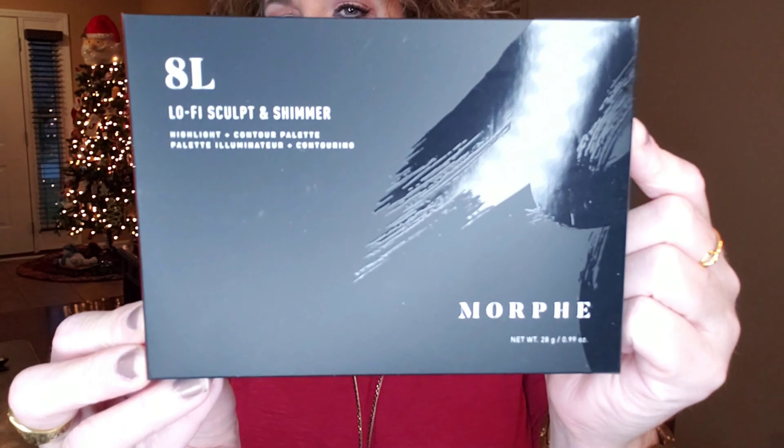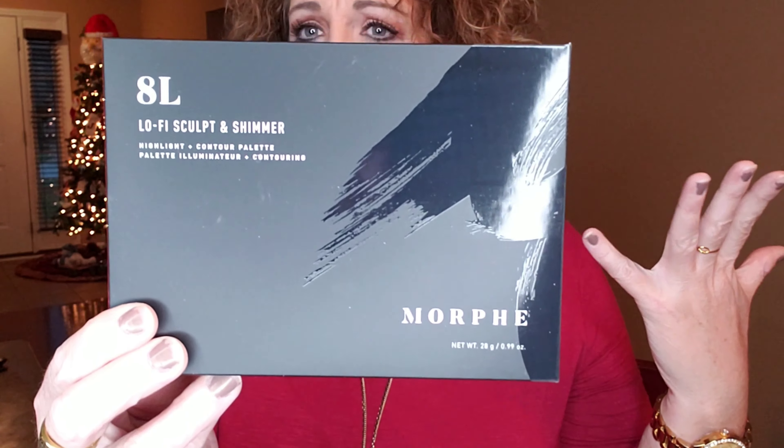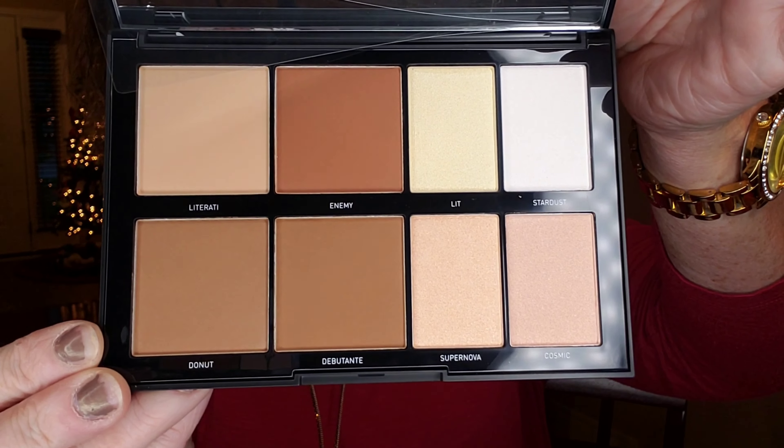The next item is from Morphe — this is the 8L Low-Fi Sculpt and Shimmer Highlight Contour Palette. I think it's a bit odd when they send duplicates, since I already got the Space Case highlighter and now this whole palette is highlighting and sculpting products. The value on this is $25. It's a plain black case with a mirror inside, with very pretty highlighting and contouring colors. I like items that have blush, highlighter, and contour all in one palette — it makes it easier, especially if you're traveling.